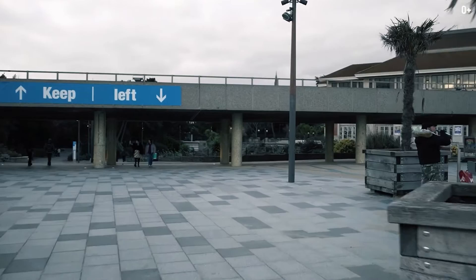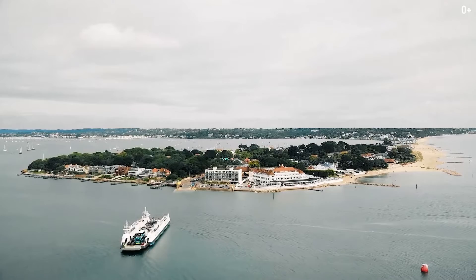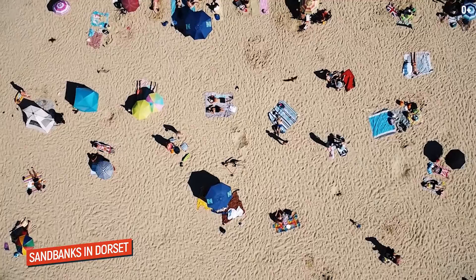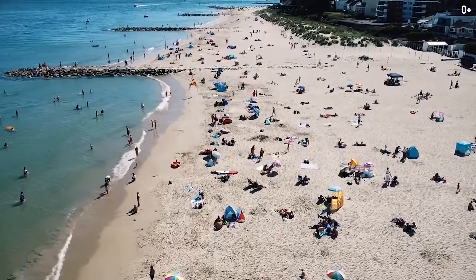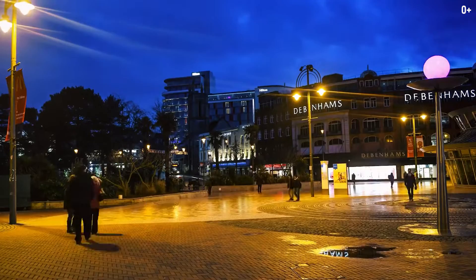The so-called Sandbanks area is located just 5 kilometers to the south of Bournemouth. It's known for being attractive to the rich and famous due to its secluded location and stunning views. The most expensive street in the world, consisting of just 13 houses, is located here. The real estate cost here is higher than in Miami or Monte Carlo.